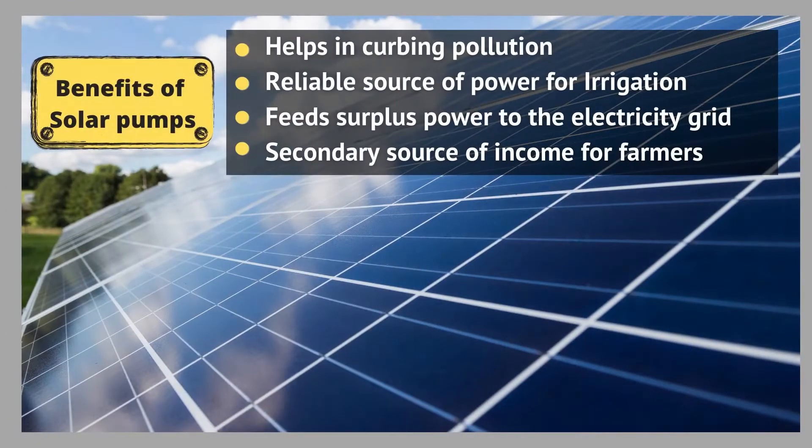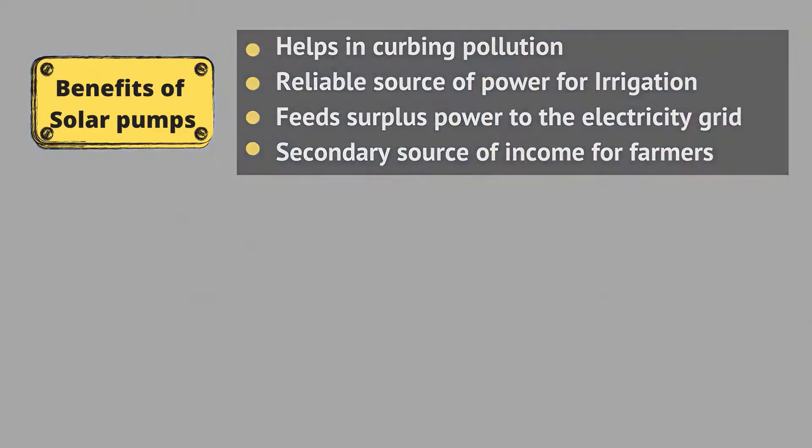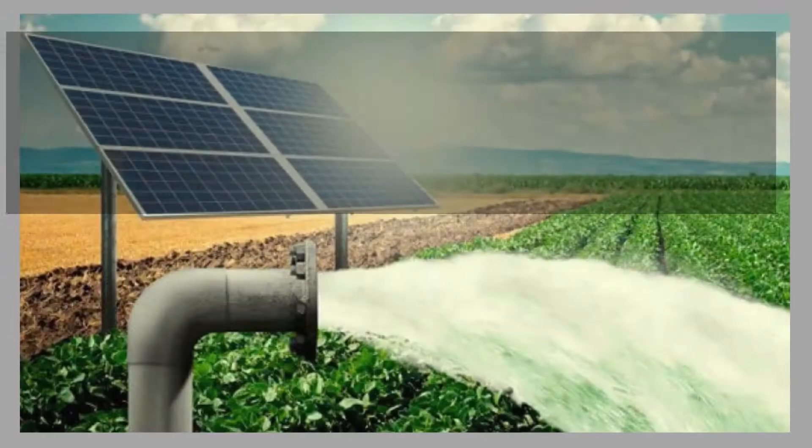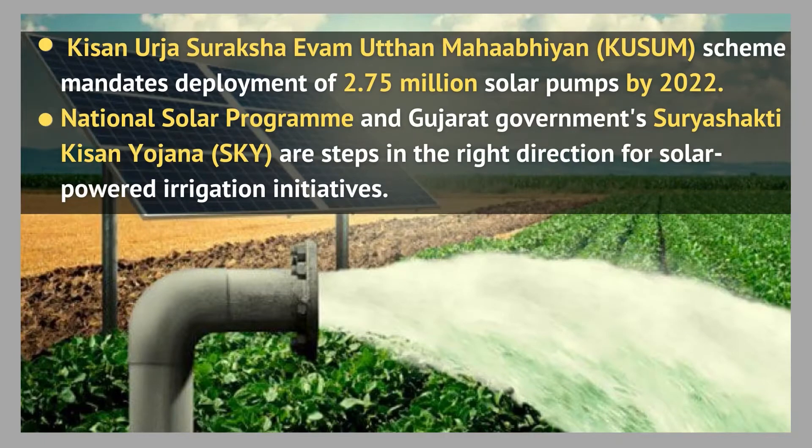Solar pumps can also help in curbing pollution caused by burning diesel. With the use of solar energy, farmers will get a reliable source of power for irrigation. Farmers can also feed surplus power to the electricity grid and get a secondary source of income.